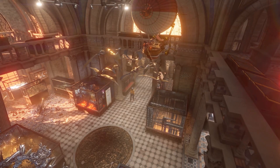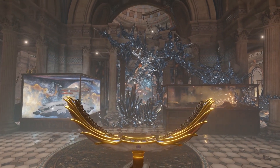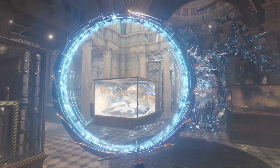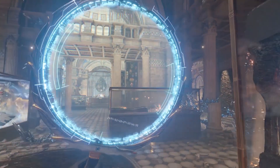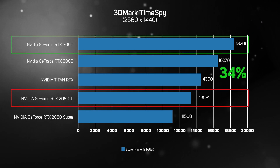We also ran the 3DMark TimeSpy benchmark on all of the cards. Despite being a synthetic benchmark rather than a real game, TimeSpy is popular with gamers as it's so easy to run. The results are output as a score with a higher number indicating faster performance. Once again, the RTX 3090 proved massively faster than the RTX 2080 Ti, notching up a 34% higher score — a massive boost generation on generation, echoing the fantastic speed ups seen in the real games we benchmarked.